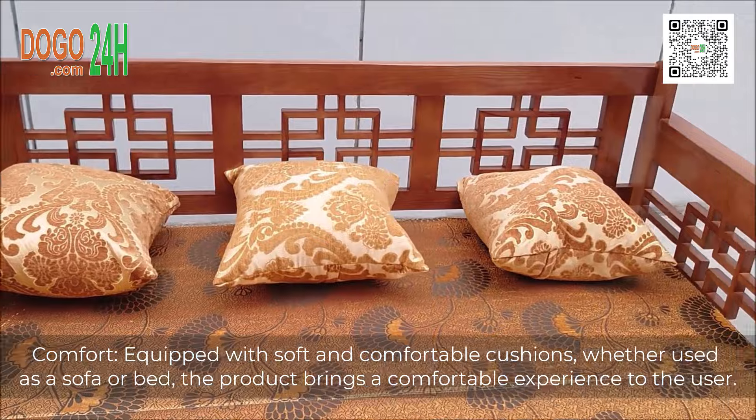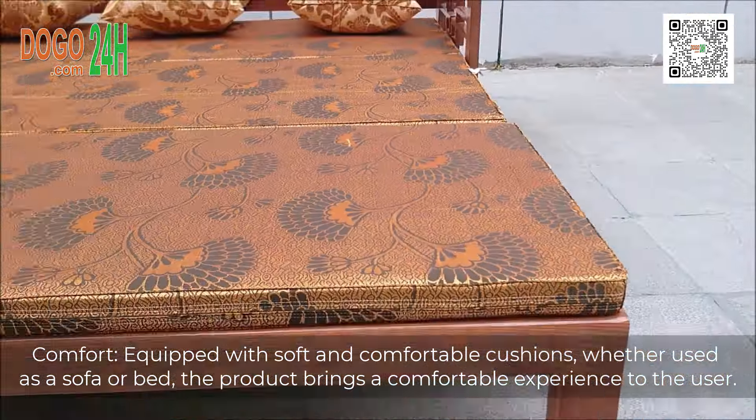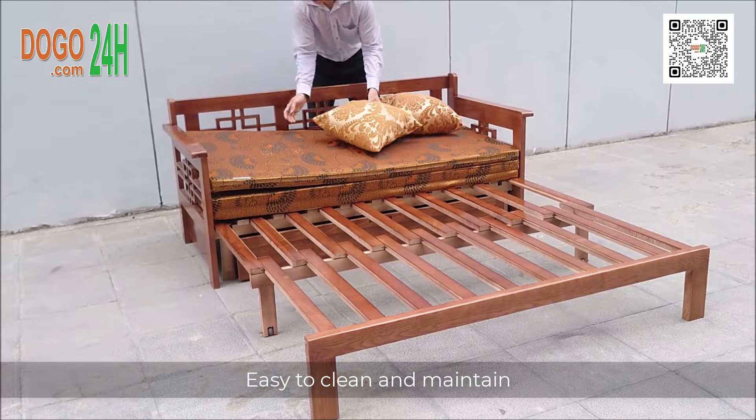Comfort. Equipped with soft and comfortable cushions, whether used as a sofa or bed, the product brings a comfortable experience to the user. Easy to clean and maintain.